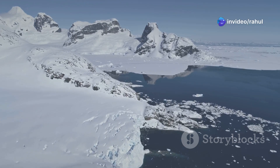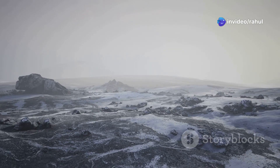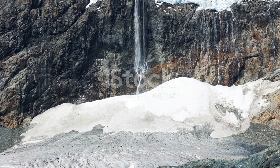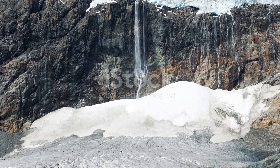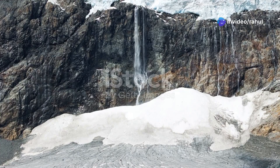Antarctica, the coldest, driest, and windiest continent on Earth — a frozen land of extremes where life struggles to survive. But hidden deep in the icy expanse of Taylor Glacier lies a mysterious, eerie sight: a crimson-hued waterfall known as Blood Falls.